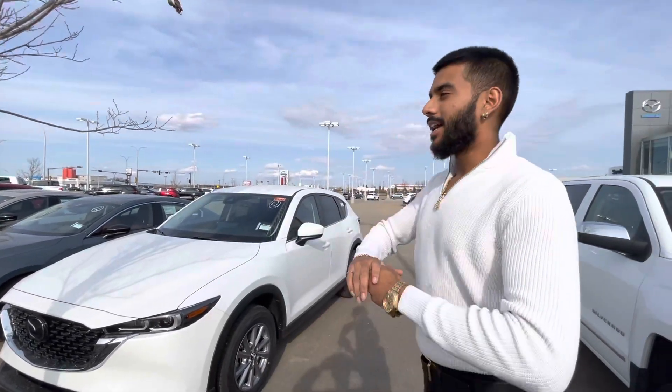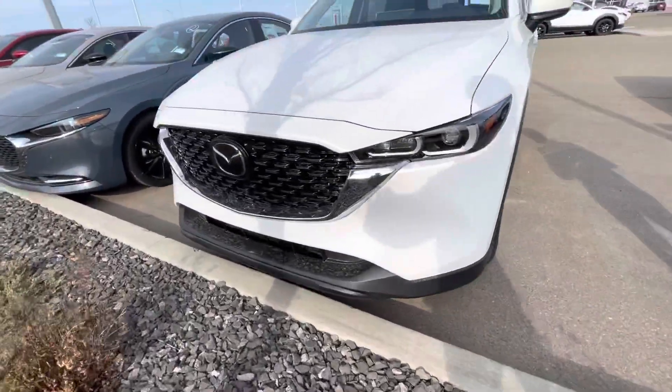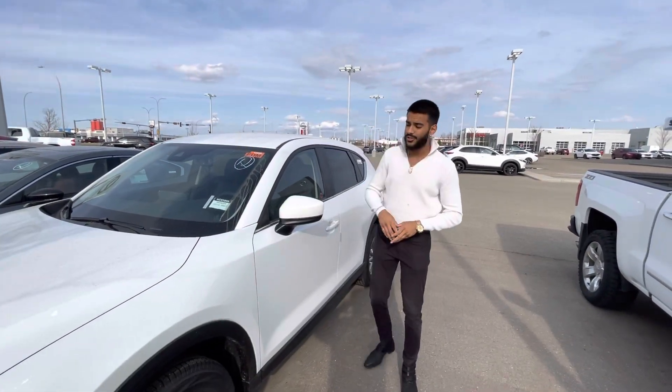Hey there June, it's Jazzy from LA Mazda. I wanted to make you a quick video and introduce myself, and also introduce this beautiful 2022 Mazda CX5 GS that you inquired about. It is available and ready for you to take it for a test drive. I also noticed your Subaru, which I'd love to take a closer look at.